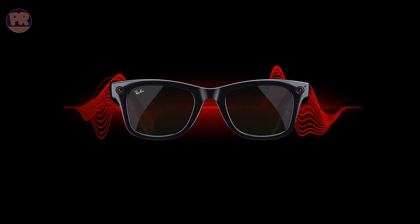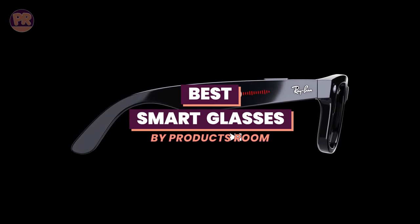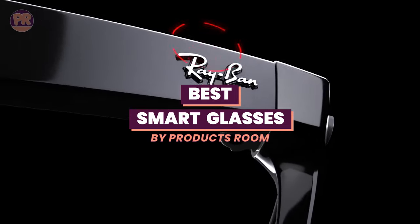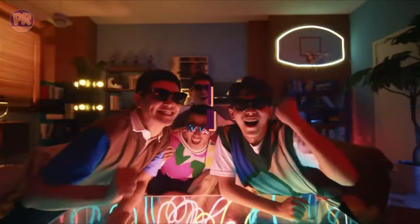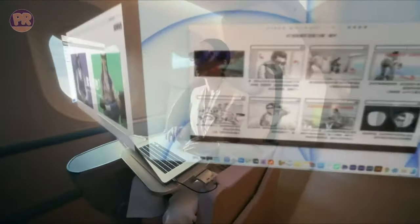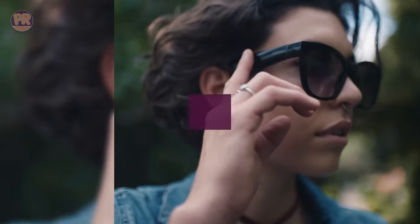What's up guys, welcome to Products Room. Choosing the best smart glasses can be confusing, especially with so many options available in the market. To help you find the right smart glasses for your needs, we've done the homework for you and compiled a list of some of the best smart glasses you can buy right now. So be sure to stay till the end so you don't miss anything.